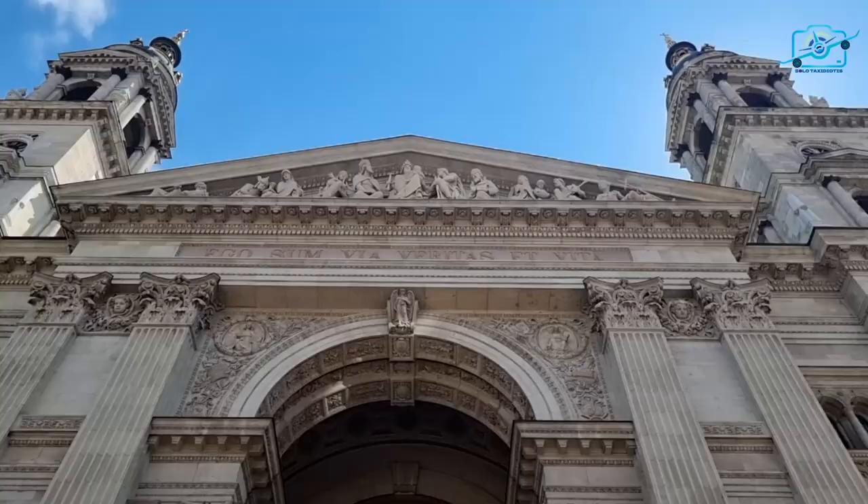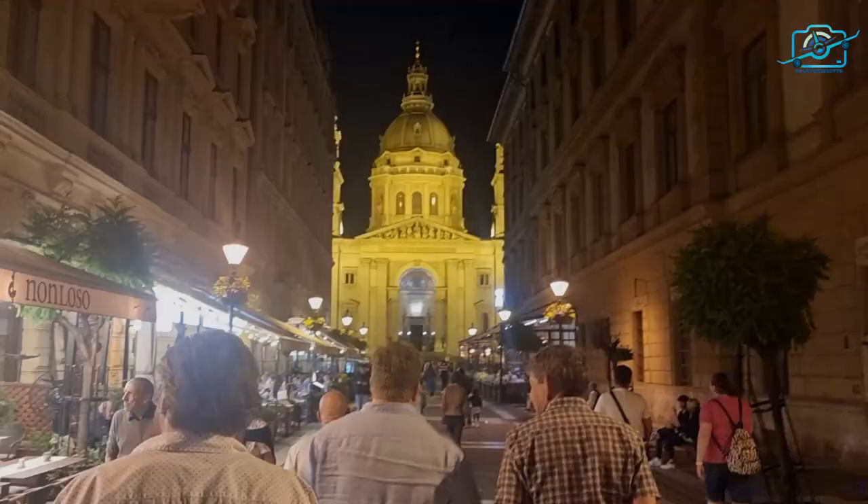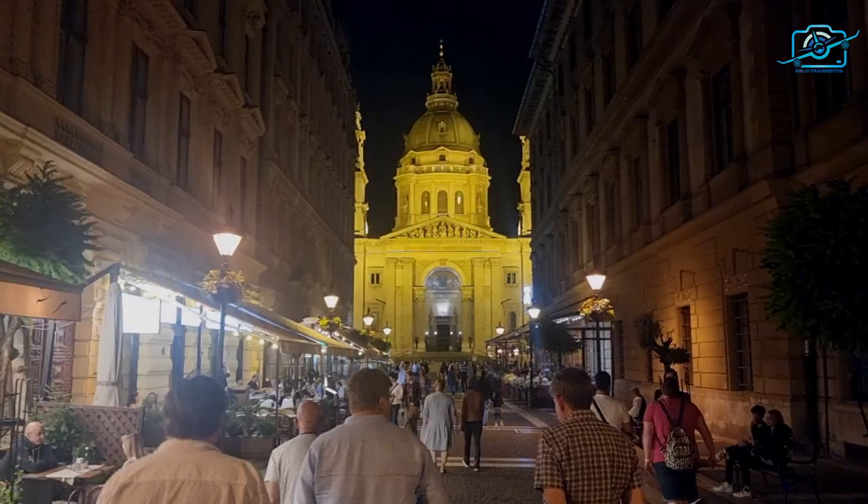St. Stephen's Basilica, or Szent István Basilica in Hungarian, stands tall and proud as the tallest building in Budapest.